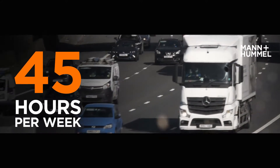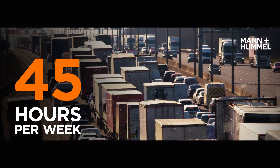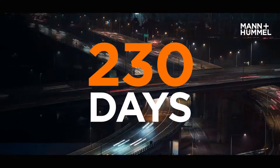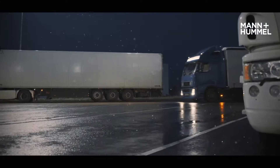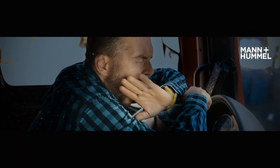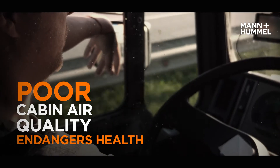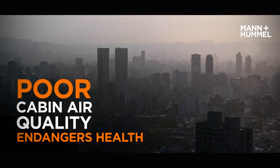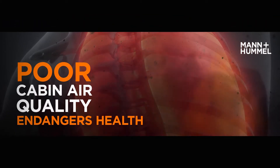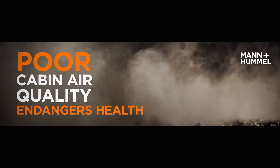With an average driving time of 45 hours per week, 130,000 kilometres per year and 230 days on the road, for most truck drivers, their truck is not only a vehicle but also their home. Truck drivers are particularly exposed to air pollution, especially to hazardous fine particulate contaminants like soot, tyre and brake dust.